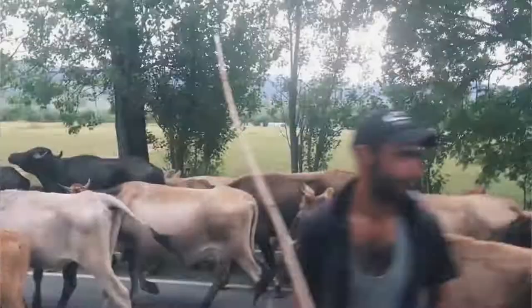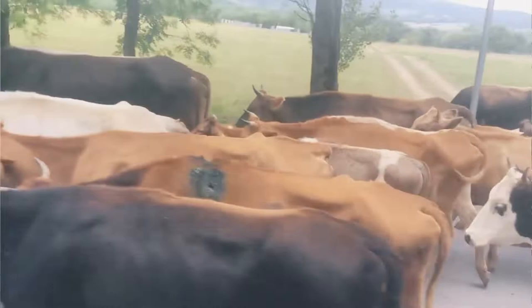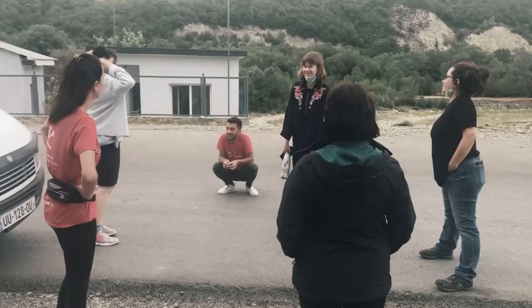After the khinkali fest it was time to move on to where we would be spending the night. There were a few roadblocks along the way, and also a stretch stop in which Ania presented a rather unique counting method.